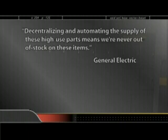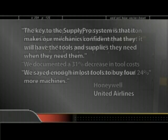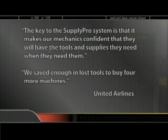Decentralizing and automating the supply of these high-use parts means we're never out of stock on these items. With these dispensing systems, information is readily available as far back as you want it and as detailed as you want it. We documented a 31% decrease in tool costs during a period when production increased 24%. The key to the SupplyPro system is that it makes our mechanics confident that they'll have the tools and supplies they need when they need them. We saved enough on lost tools to buy four more machines.